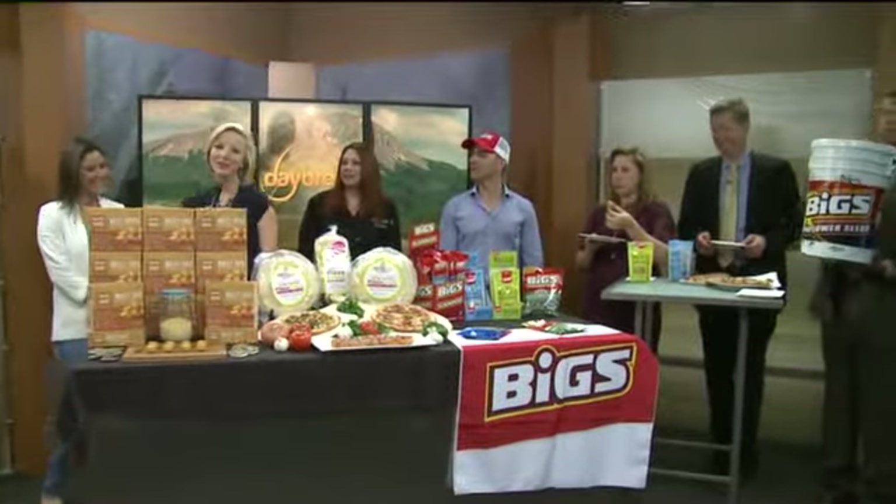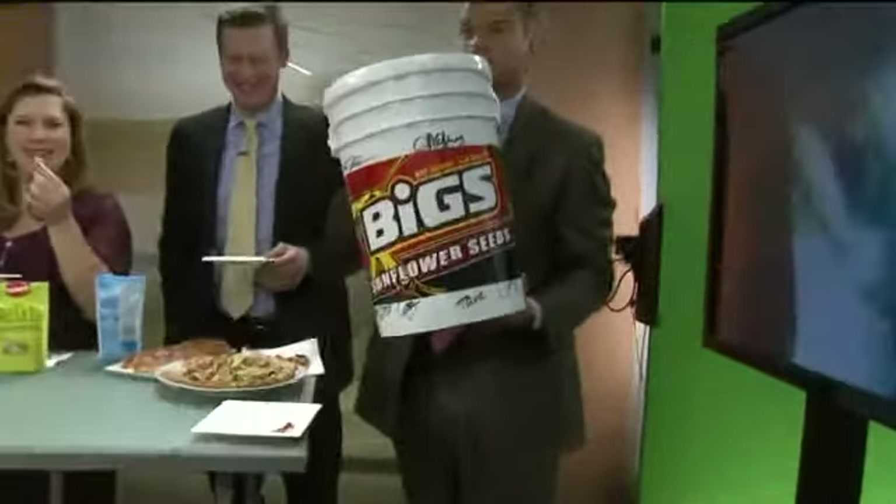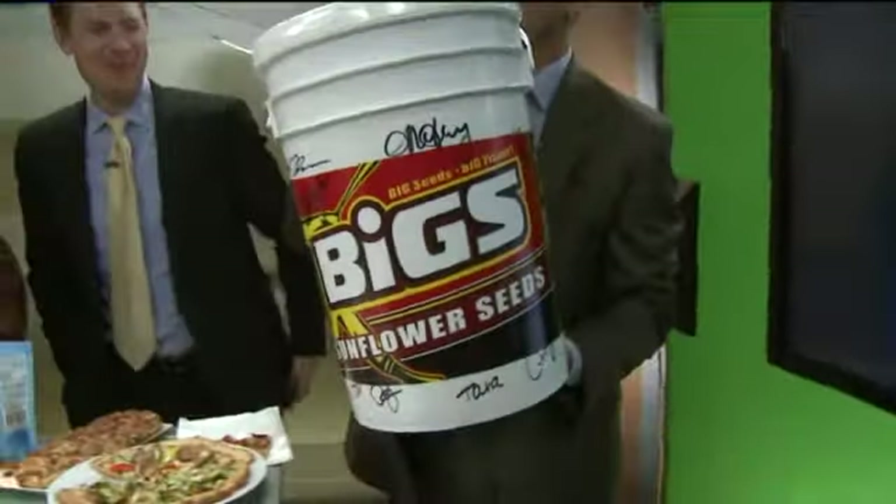Thanks so much for coming in, you guys — we appreciate it. For more information about all of these wonderful Colorado products, check our website, KWGN.com. Looks like we'll have some leftovers.